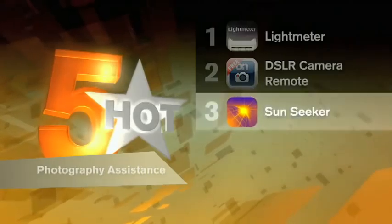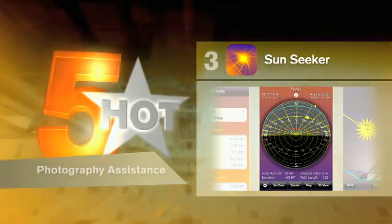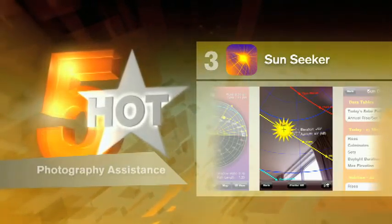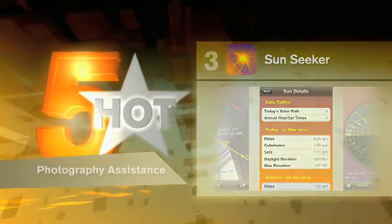The SunSeeker Augmented Reality Viewer app is a hot item when dealing with sunlight. It helps deal with natural lighting for photos, and also tracks the sun itself, letting you know where it is when it's hidden by cloud cover or even walls. If you lack this app, just remember — the sun is that big, fiery ball in the sky.